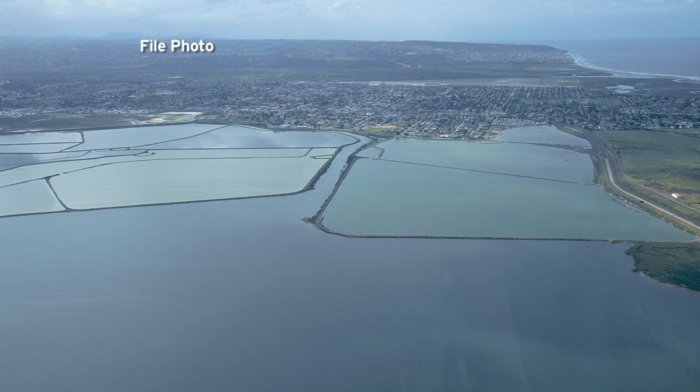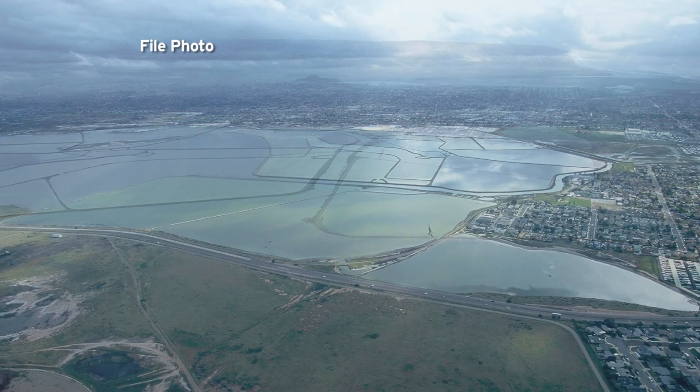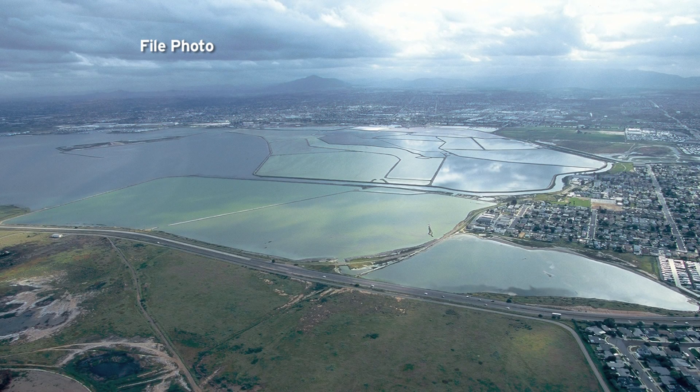For more than 50 years, a 200-acre section of South San Diego Bay was cut off from the rest of the bay, choking the natural tidal flow — but now that's all changing.